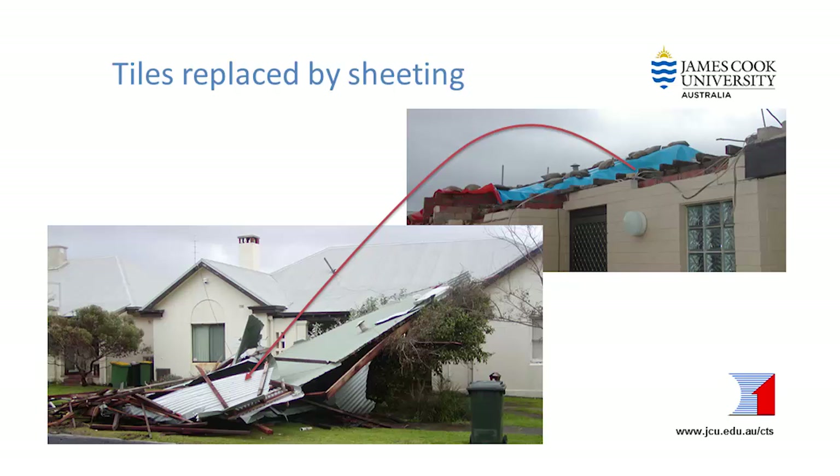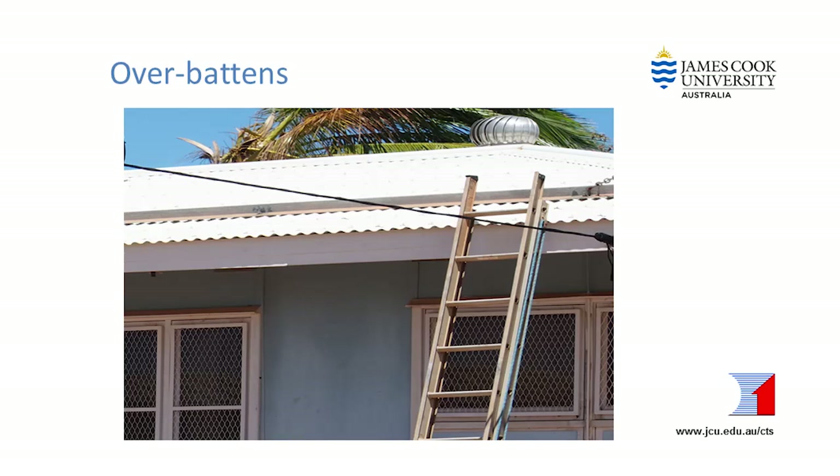If you are changing the type of roof cladding — for example from a tiled roof to a sheet roof or vice versa — your builder will need to check the whole roof structure so that it is safe for the new roofing material. There may also be variations in local construction practices that your builder must consider. For example, if you live in a cyclone area and currently have over-battens on top of your roofing, these must be either put back over the new roofing or replaced with an engineered tie-down solution.